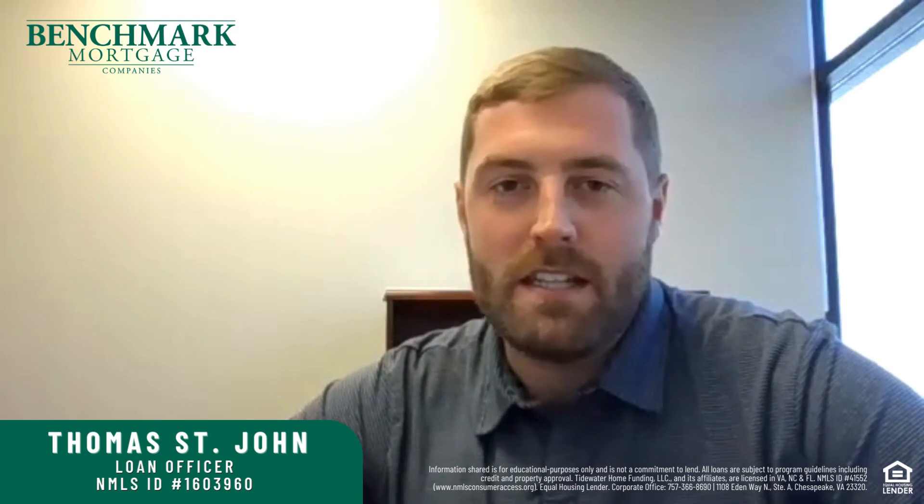That's the five pieces that make up your credit score, and I'm Thomas St. John with Benchmark Mortgage.